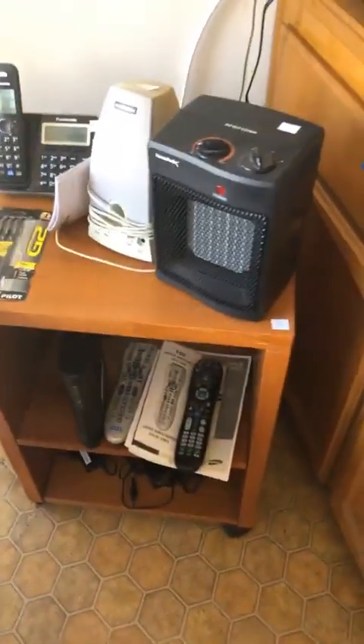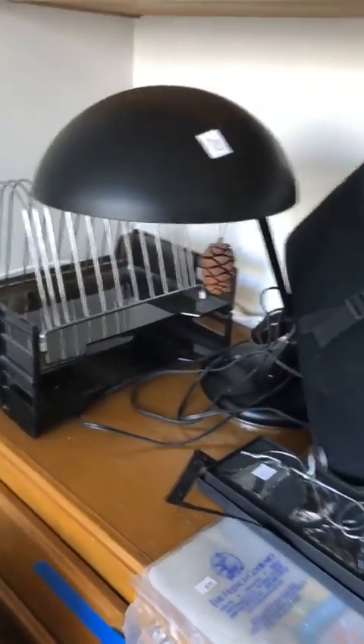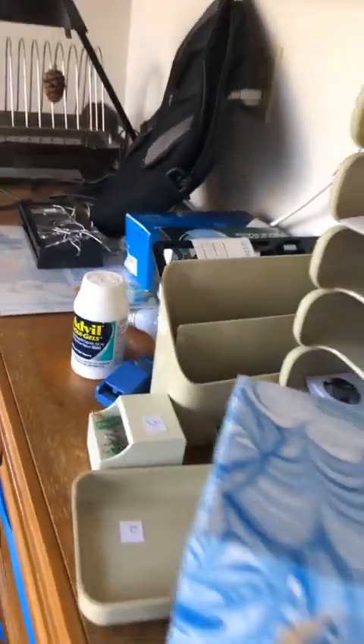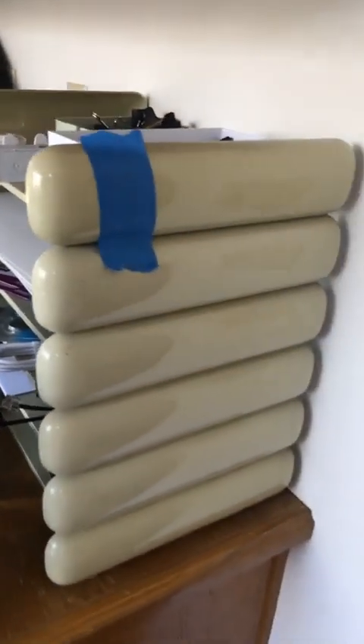Over here we've got phones, heaters, electronics, and that kind of thing. The shelving unit is sold — that little plastic shelving unit is already sold.